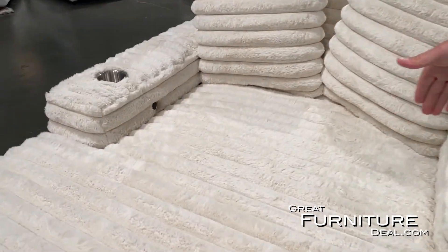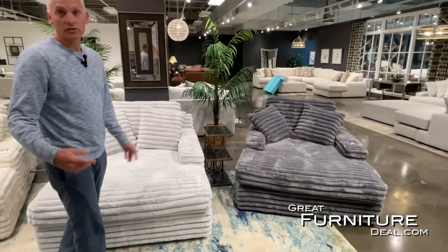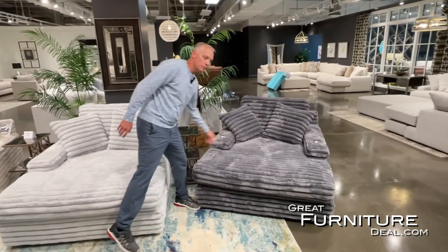Here we have a cream, kind of an ivory color. Here we come into the Dove, which is a light gray color. And there over the side, we have a charcoal color, or a dark gray. Cup holders right here, available for you.